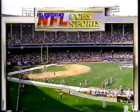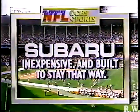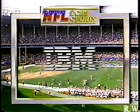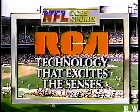CBS Sports coverage of the National Football League is sponsored by Subaru, inexpensive and built to stay that way; IBM; and by RCA, technology that excites the senses.